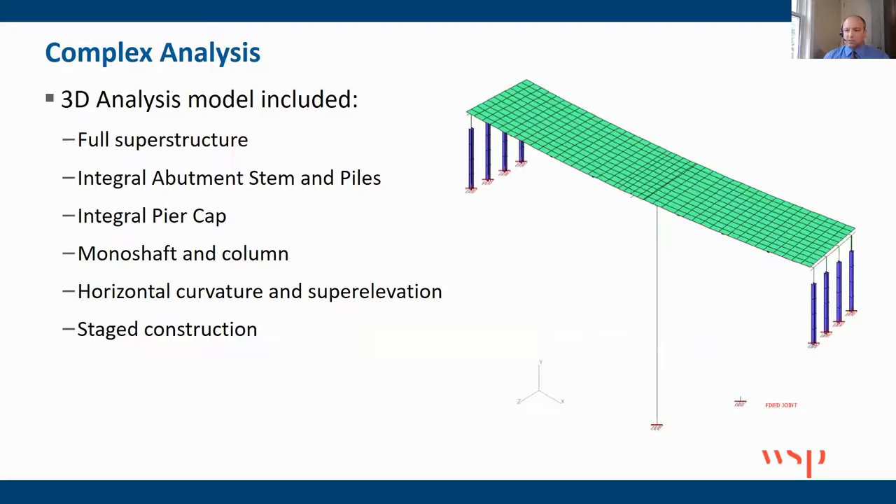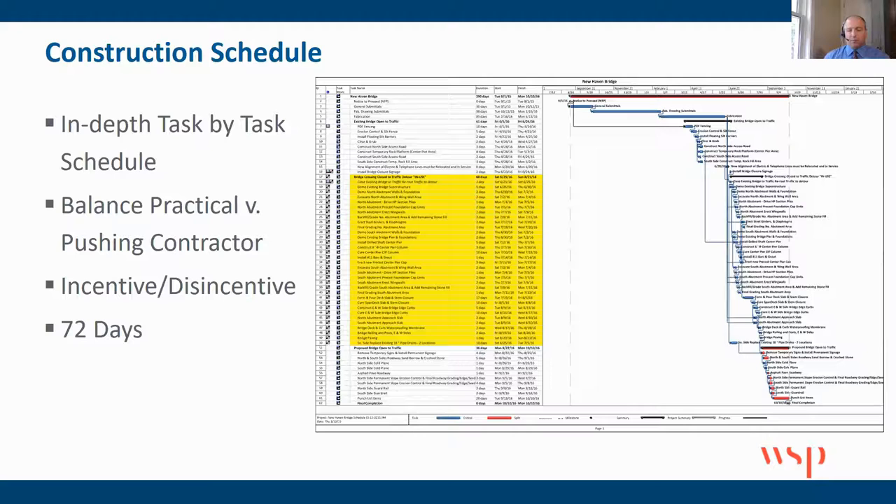This obviously required a lot of complex analysis, which could be a 30-minute presentation all on its own. In addition to all the typical design elements, we also had to develop a construction schedule aligned with the two-and-a-half-month commitment to the town. We created a task-by-task schedule, trying to balance a practical approach to pushing the contractor — because you never want the contractor out there with lots of time on their hands. The public isn't too happy when people are standing around wondering why the bridge is closed. So it was pretty aggressive, and we also had an incentive/disincentive clause to encourage the contractor to move forward as quickly as possible.